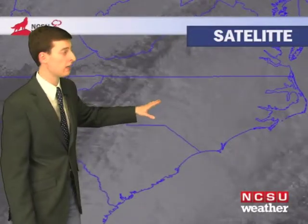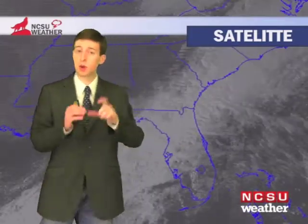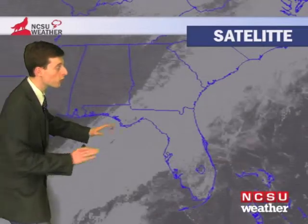Now as we take a look at the visible satellite, you can see we have plenty of cloud cover over the area today, and that was all because we had a stalled frontal system moving along as well as an area of low pressure riding along that front. You can see this plume of moisture coming up from the Gulf of Mexico across Florida and into North Carolina.